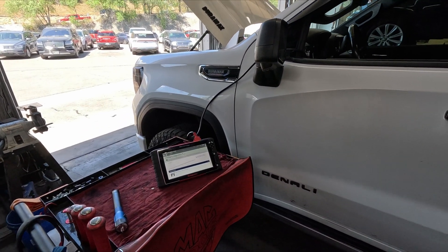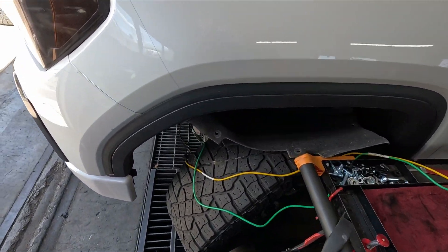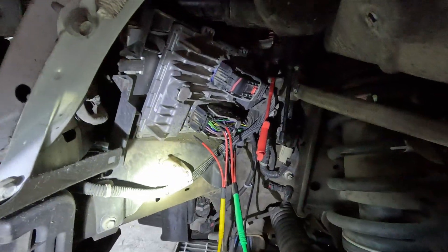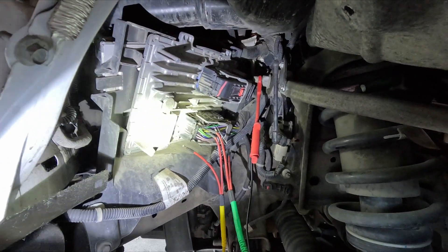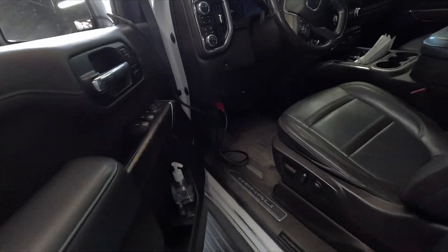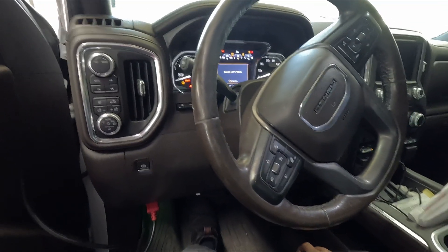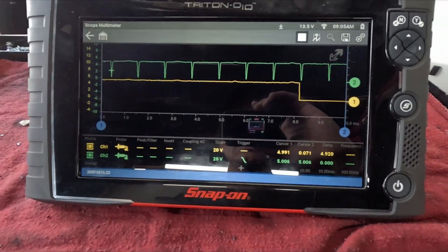I went ahead and got my leads set up on the back of the ECM. I pulled up a wire diagram to find where the crank sensor and camshaft sensor signal wires go to the ECM connector. Let's go ahead and start it — we only need it running for a couple of seconds since it's rotating so fast. Looks like we got some good readings.